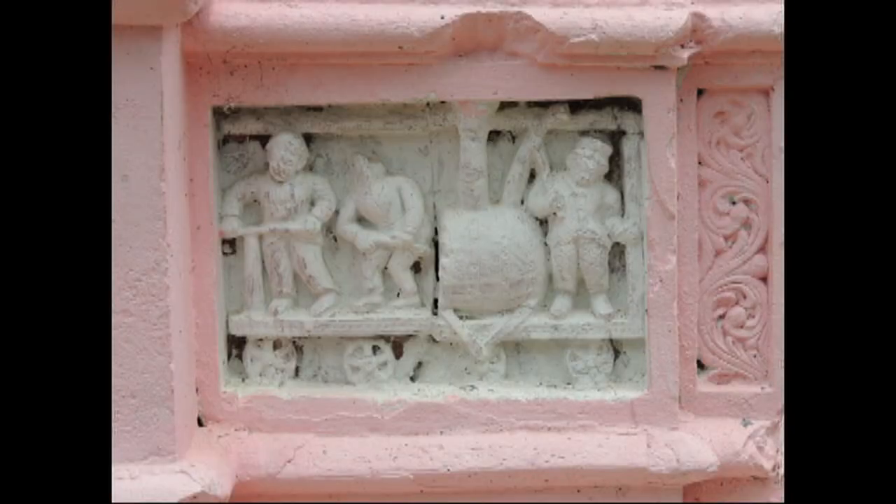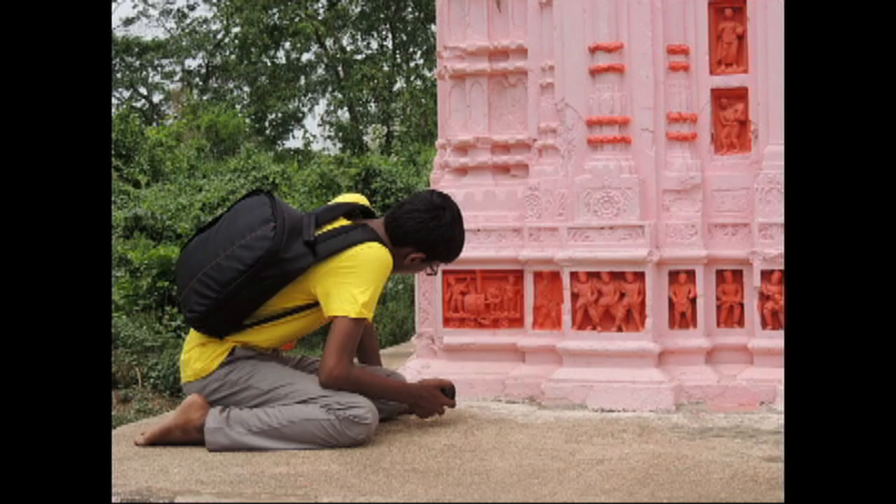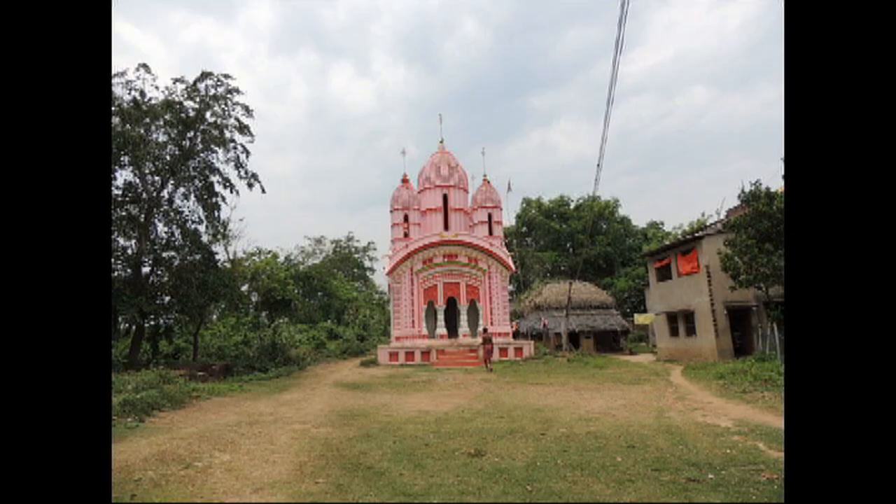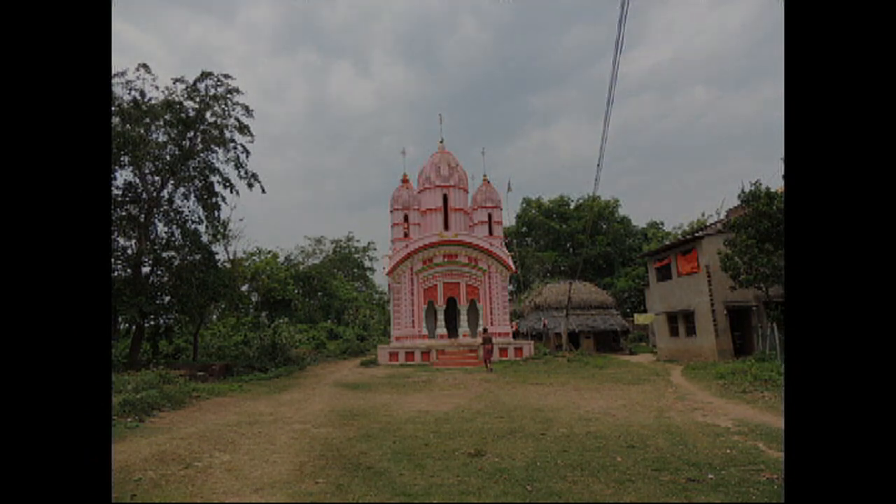But how did these engines arrive in this temple? These trains never came to India. So how did the architects know about these? Did they appear in a newspaper? We do not know. But it is certain that these trains can be seen in this special temple, and that's why this special temple is indeed a treasure in our country's history.